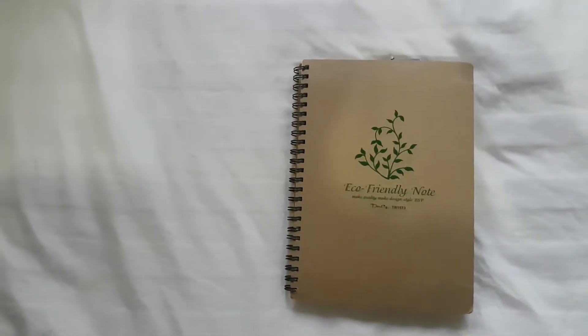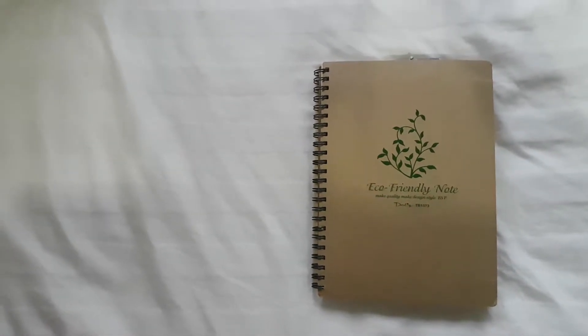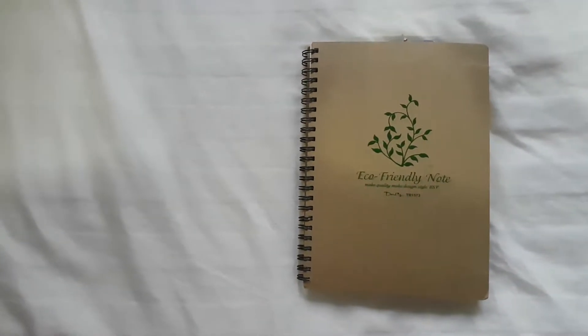Hi everyone. I'm just doing a bit of an update on the bullet journal that I bought whilst I was in Thailand. So I'm currently in Laos. I don't know if you can hear the noise — we're in a guest house next to a big family's house and I think they're having some kind of party with some really bad karaoke. So if you can hear that in the background, I do apologise. And same as my last video, I'm doing this literally just on my phone so there's no way for me to edit anything, so I apologise in advance.